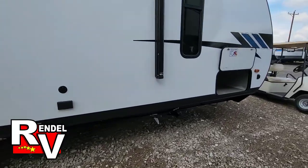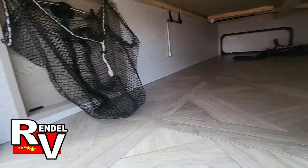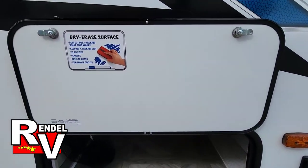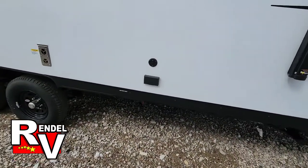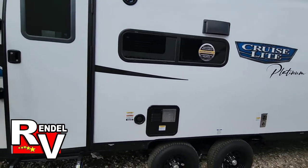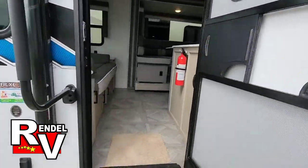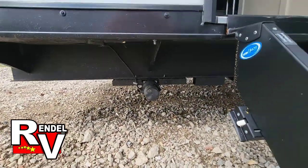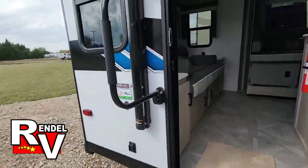You get a pass-through storage up front. There's a laundry chute underneath the bed, and a pretty cool dry erase board where you can make notes. There are TV hookups, and this one does have the enclosed underbelly. It has an electric tongue jack, electric stabilizer jacks on the rear, and it's got the better steps as you enter the coach with a big grab handle.